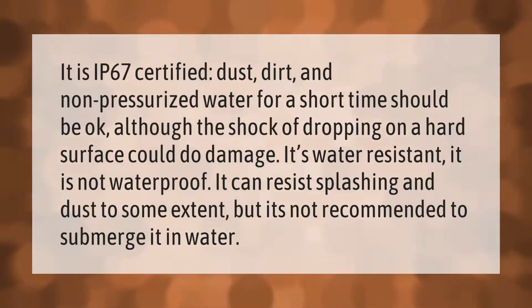It is IP67 certified — dust, dirt, and non-pressurized water for a short time should be okay, although the shock of dropping on a hard surface could do damage. It's water resistant, not waterproof. It can resist splashing and dust to some extent, but it's not recommended to submerge it in water.